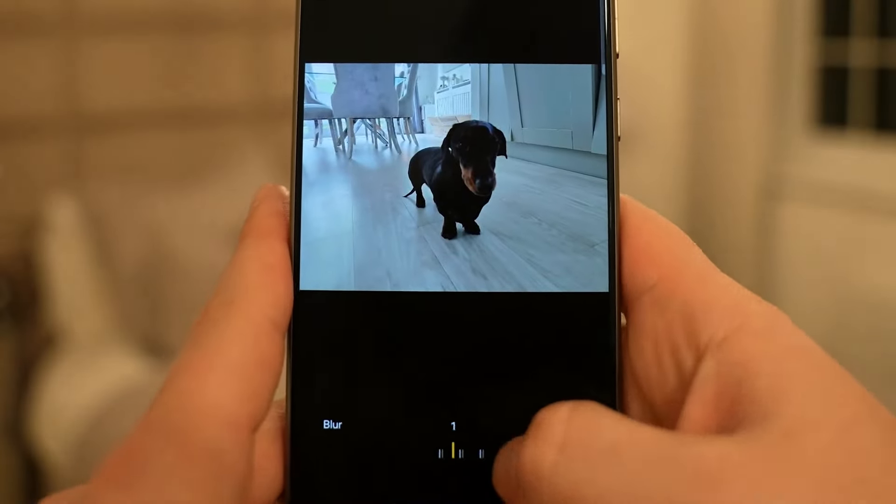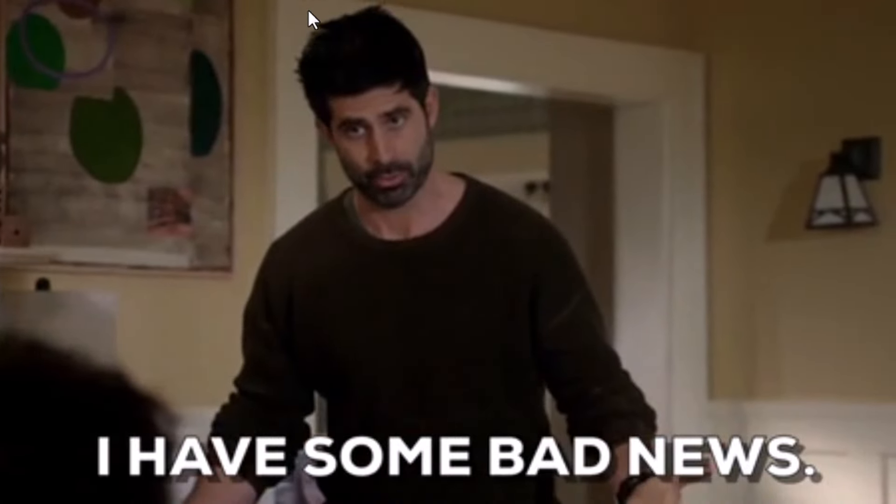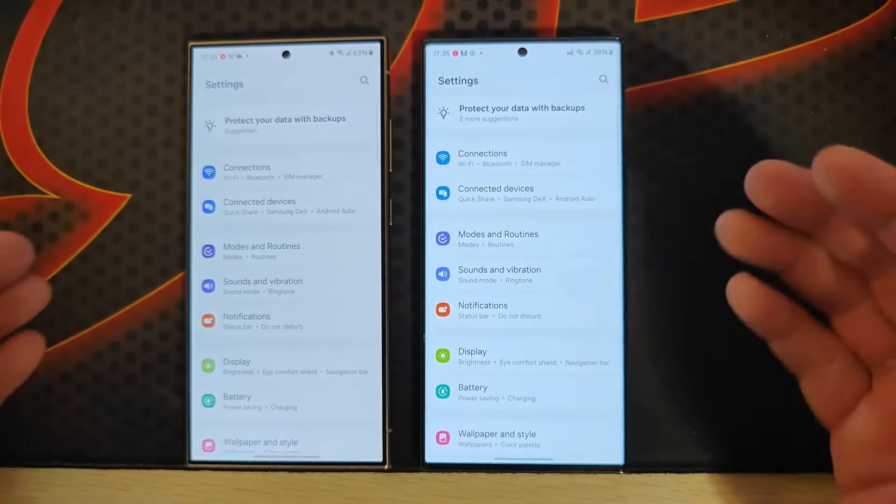If you are a Galaxy S24 Ultra user and looking for the display update, then sorry — I have bad news for you. New updates on this issue are here, and these updates are not good.